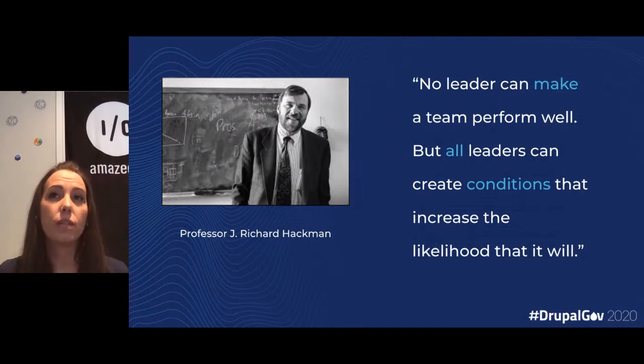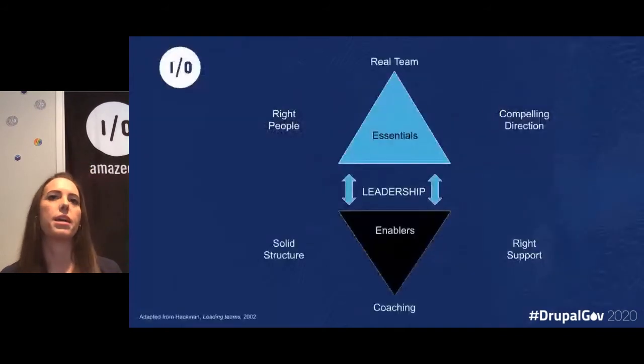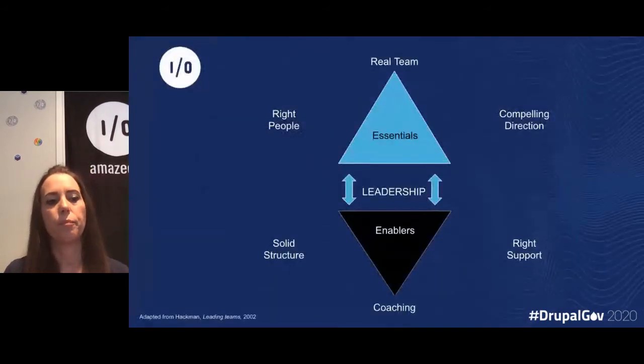He says: no leader can make a team perform well, but all leaders can create conditions that increase the likelihood that it will. In 2002, Professor Heckman came up with a method — he described six conditions that he reckons, from research, represent the main features of a team.